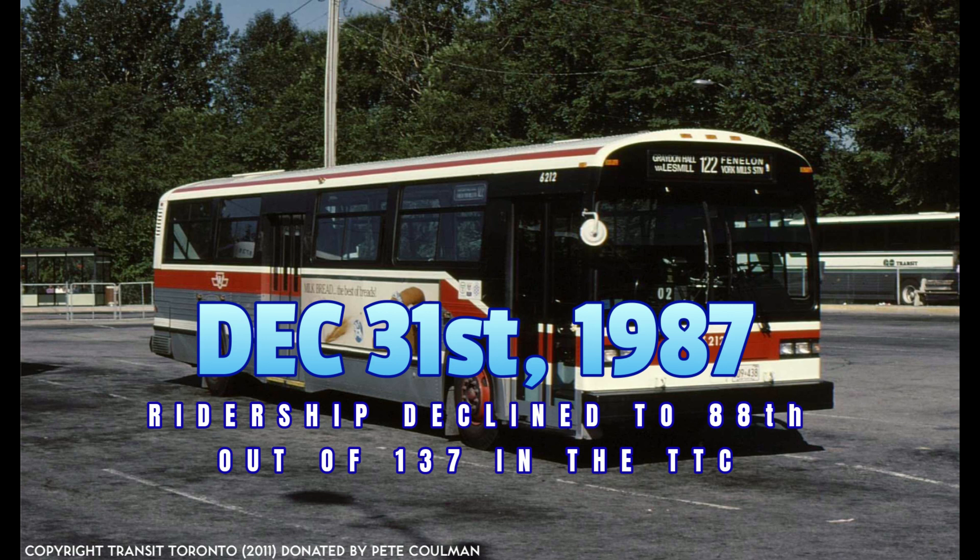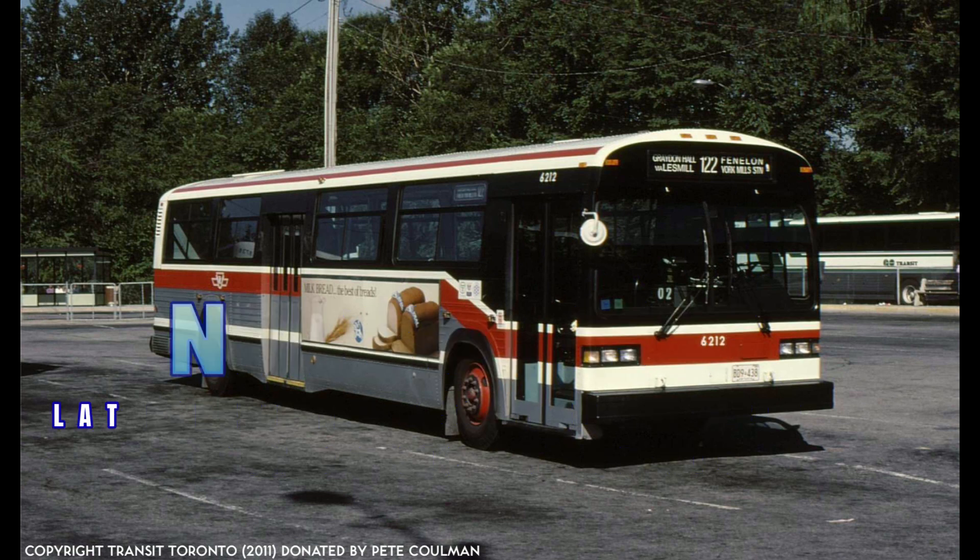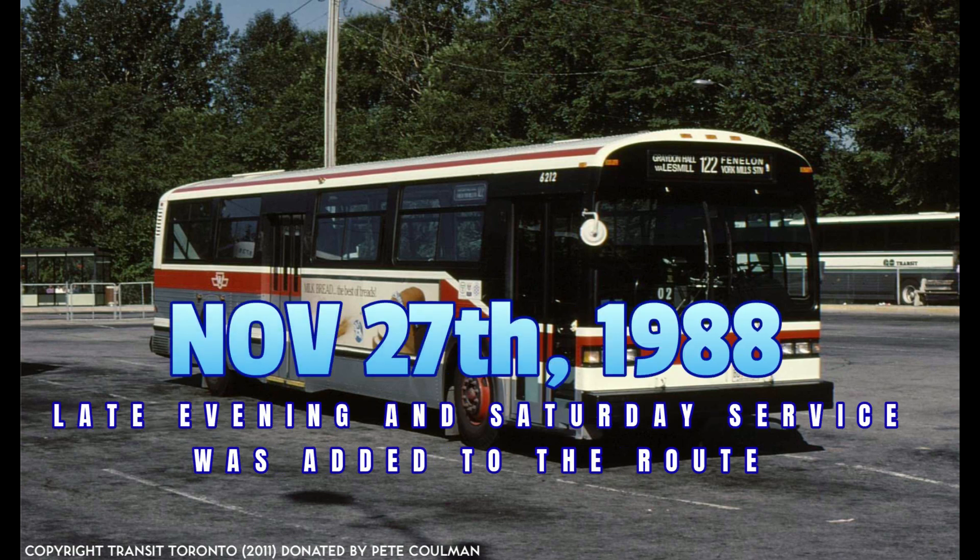Then, on November 27th, 1988, weekday evening service was established. On January 7th, 1989, Saturday service was also added, operating every 22 minutes and 30 seconds until 12:30 a.m. on Sunday morning.